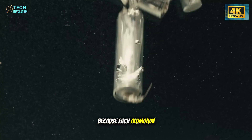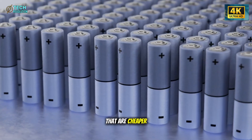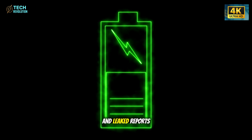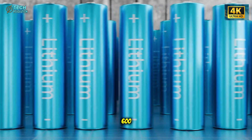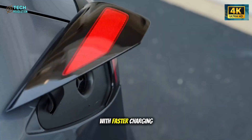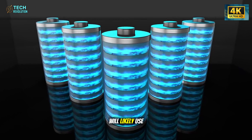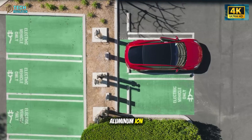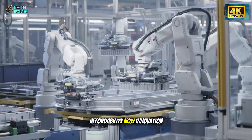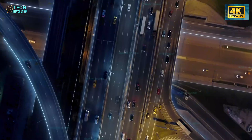Why aluminum? Because each aluminum ion carries three positive charges, meaning in theory it can hold three times more energy than lithium, while using materials that are cheaper and easier to source. Early lab results from internal tests and leaked reports point to energy densities near 700 watt-hours per kilogram—roughly triple what Tesla's 4680 cells can currently achieve. That translates to potential ranges above 600 to 700 miles on a single charge, with faster charging and improved safety. However, the company is taking a phased approach: the first production Model 2 units will likely use LFP cells, keeping costs stable and range around 250 miles, before transitioning to aluminum ion once scaling is proven. This hybrid strategy—affordability now, innovation later—ensures Tesla stays competitive against Chinese EVs without over-promising untested tech. It's not hype. It's timing.